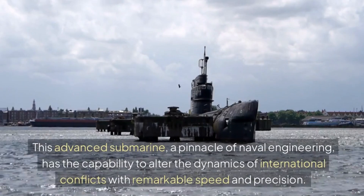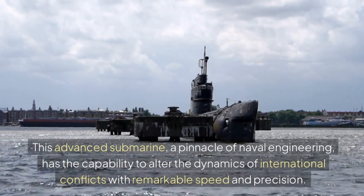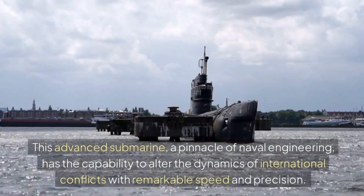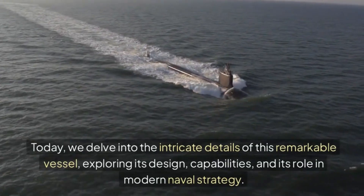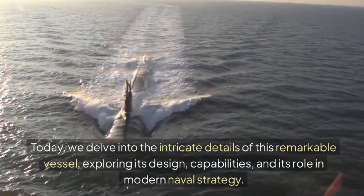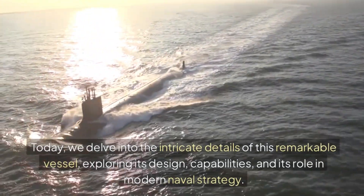This advanced submarine, a pinnacle of naval engineering, has the capability to alter the dynamics of international conflicts with remarkable speed and precision. Today, we delve into the intricate details of this remarkable vessel, exploring its design, capabilities, and its role in modern naval strategy.